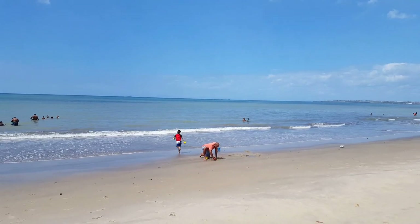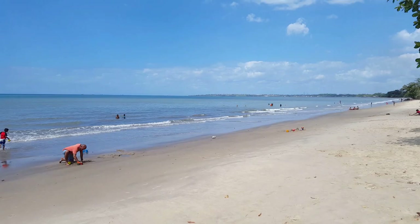Hi guys, I just spoke to one of the locals here in Point Fortin, and they said the name of this beach is Guapo Beach. Guapo — it's nice to say. Guapo Beach! It's a nice beach.